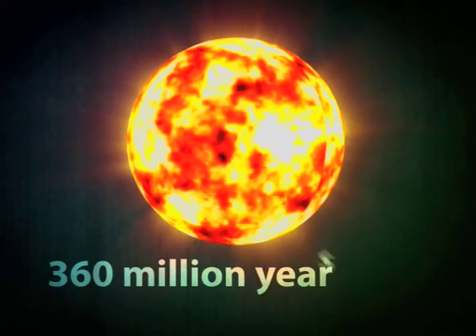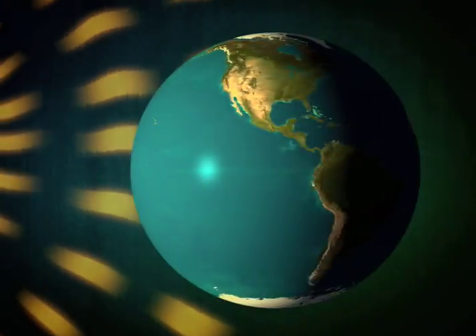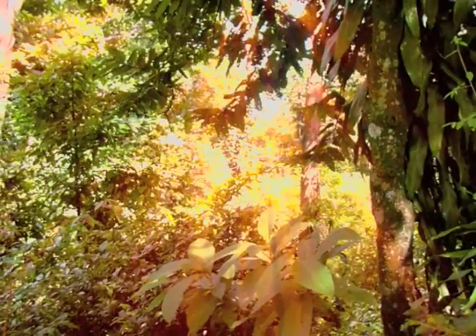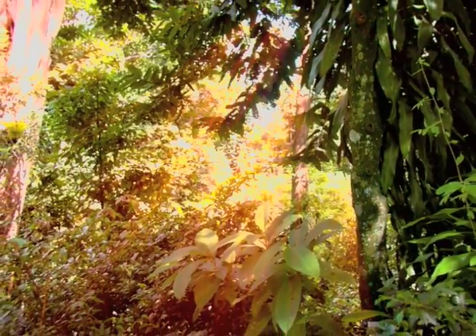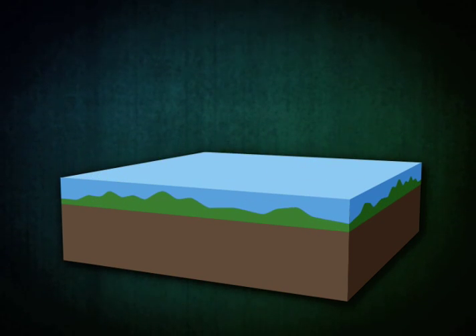So 360 million years ago, just like today, the Sun's energy shined down on the Earth and was collected by millions and millions of plants and trees in dense swamps through a process we all know as photosynthesis. Over time, plants grew, died, and accumulated into decayed vegetation called peat.